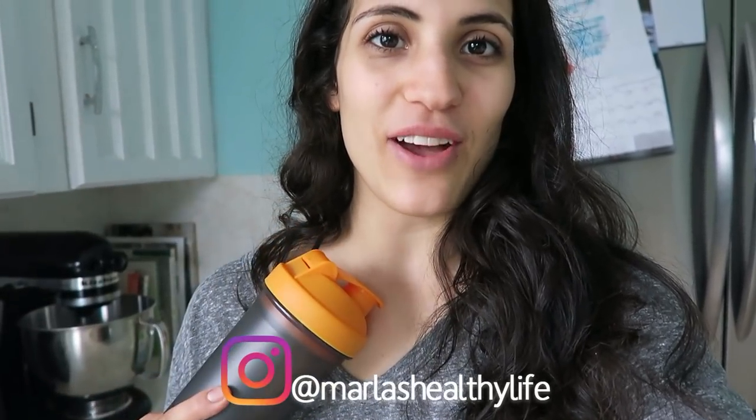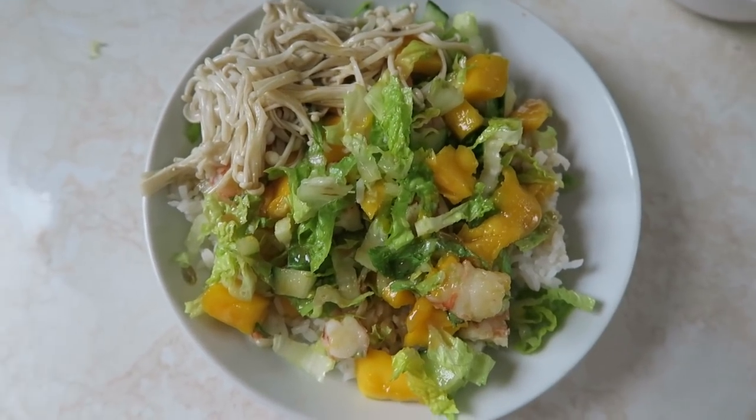A huge thank you to NuZest for sponsoring the giveaway. I really encourage you guys to try this out, especially if you're plant-based, because they are so clean — hence the name Clean Lean — and their flavors are really really good.